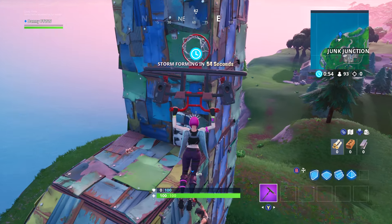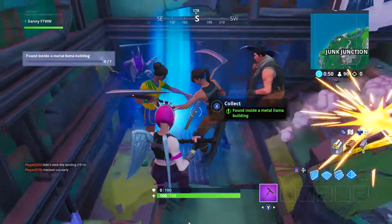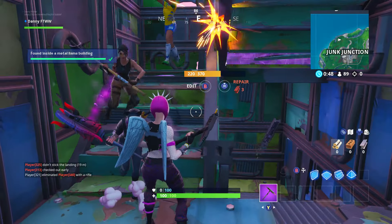There's a weapon — I hope I don't get eliminated. And it's right here, nice and easy. There's Fortbyte 21!